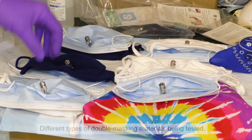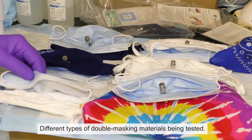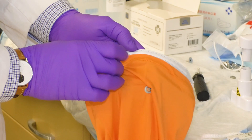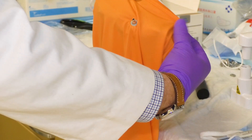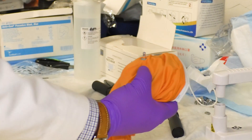What we're seeing is that if you put a surgical mask or a procedure mask with ear loops under another mask that fits well — so a cloth mask, for example, that fits well to your face — you can really see an added benefit in filtration efficiency. There is a benefit to double masking in that capacity.